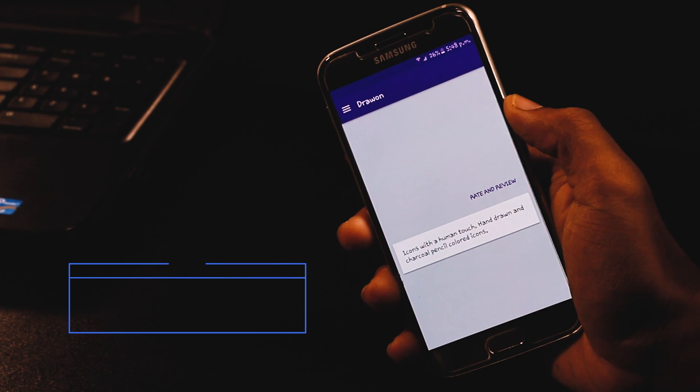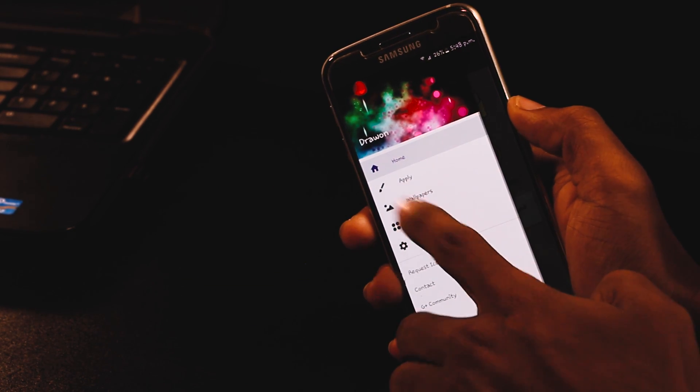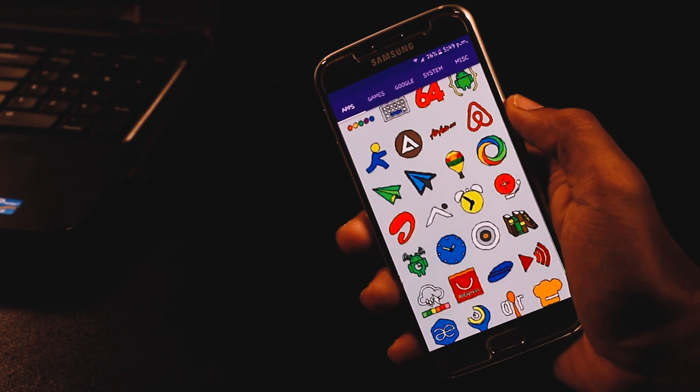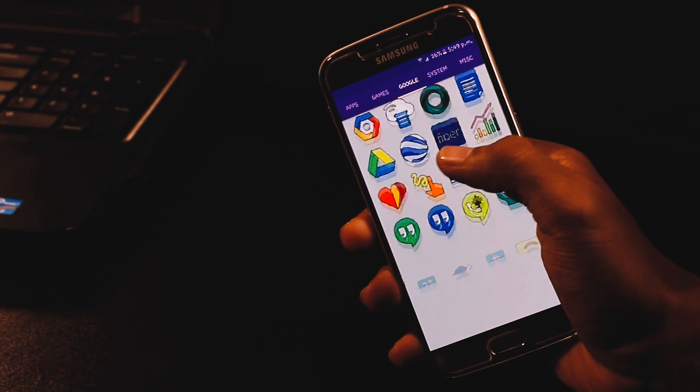The next app on the list is called the Strong icon pack, which is a new arrival on the Play Store. The main attraction of this app is that each icon is digitally hand-drawn and colored using a charcoal pencil. It has more than 3,400 hand-drawn icons and I'm loving it.